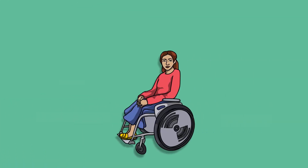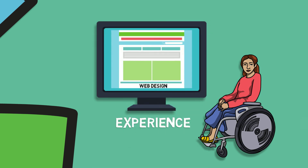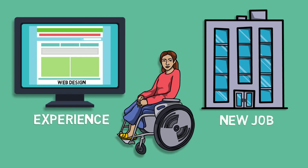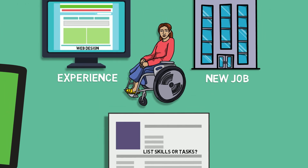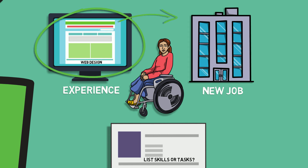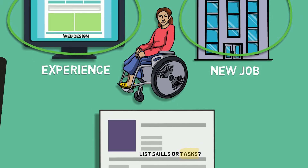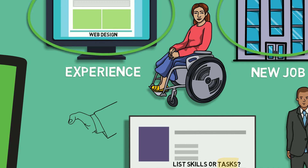A computer science student at SFU has a fair amount of experience in web design from her previous co-ops. She is now considering applying for a web design position with a large company for a third co-op work term. When you have experience that relates directly to the job you're applying to, it is always a good idea to list your tasks. That way, you can show directly that you're able to successfully perform the task required. Think about it from the employer's point of view — if they want you to design their web page, wouldn't they be delighted to learn that you have done that in the past?